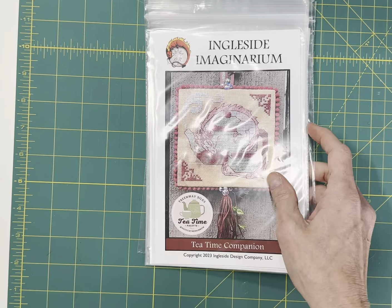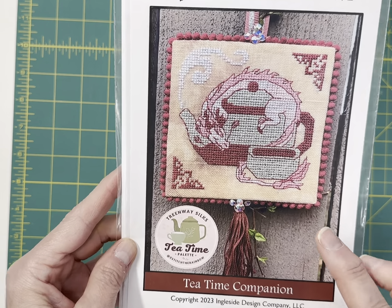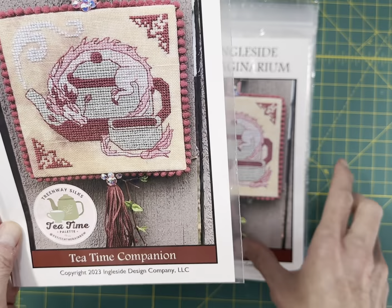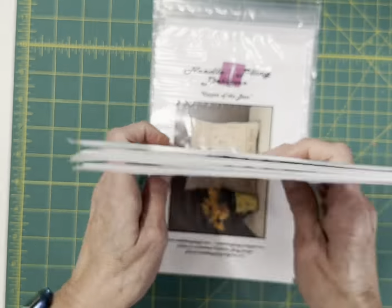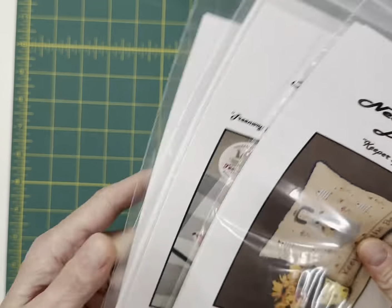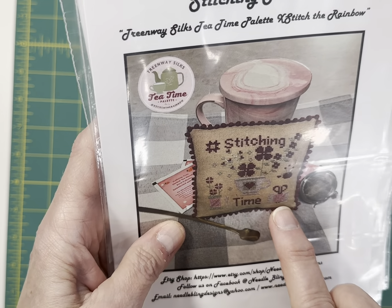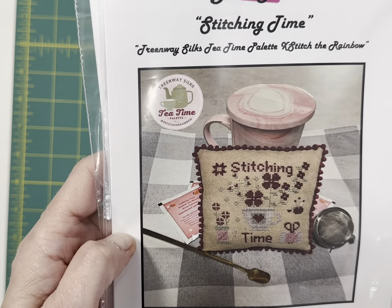New designer to me is Ingleside Imaginarium, and this is their Tea Time Companion. I love this chart — it's from the Cross Stitch the Rainbow series and it's got the dragon curled around the teapot and teacup. I just love this. By Needle Bling Design, Keeper of the Bees. And for the Cross Stitch the Rainbow, Stitching Time — it's really cute. It's got a teacup filled with flowers, scissors, and a spool of thread with flowers. That uses the Tea Time palette by Treenway.